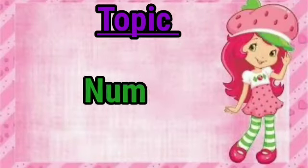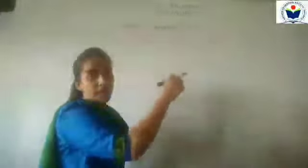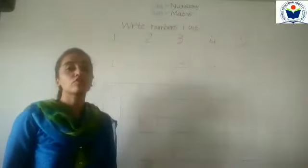Today our topic is numbers 1 to 5. Standard nursery, subject maths — today our topic is write numbers 1 to 5. Now we will write numbers 1 to 5.